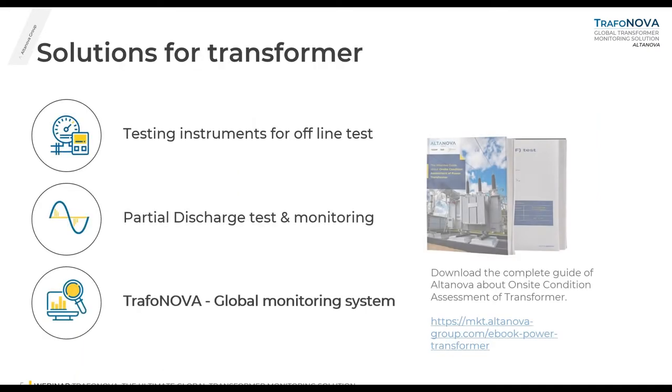Regarding our solutions for transformers, we have testing instruments for offline tests — the normal tests performed on high voltage transformers. We have a dedicated partial discharge portable unit, a monitoring solution for partial discharge, and the global monitoring system I'm going to present today, TrafoNova. If you want to download our guide on on-site condition assessment on transformers, you can use the link shown here.